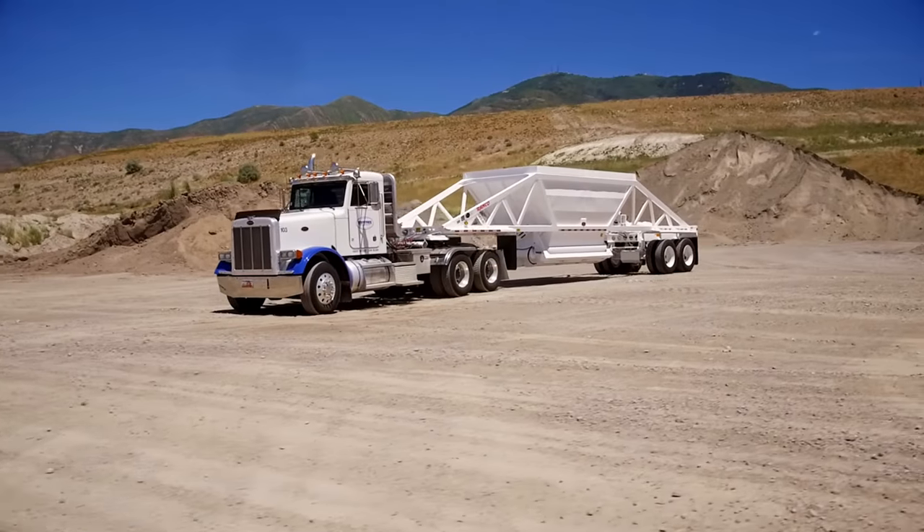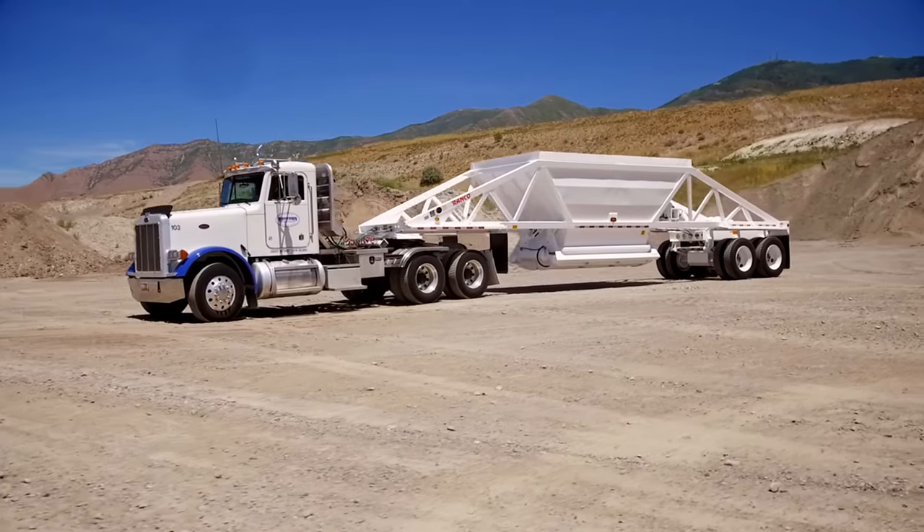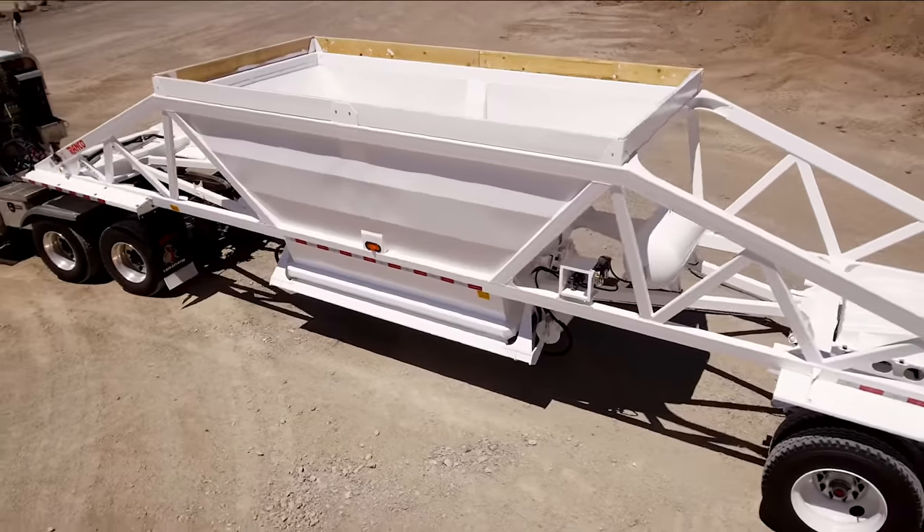The Ranco Bottom Dump, engineered for performance. Stronger, lighter, more durable, with the highest resale value in the industry.